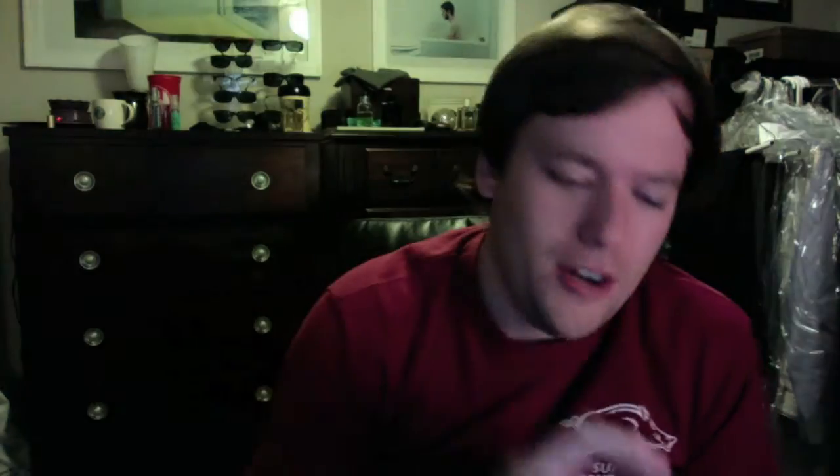We'll get started with Gooey Pumpkin Butter Cake. This is kind of a newer scent — it came out in September, maybe August. It's a mixture of sugar corn pudding and spiced pumpkin chutney. Cold, it's kind of spicy smelling from the spiced pumpkin chutney, but warmed up more, that sugar corn pudding takes over and it smells legitimately like its name — like a butter cake with pumpkin. Super, super awesome. I really, really like this one warmed up.